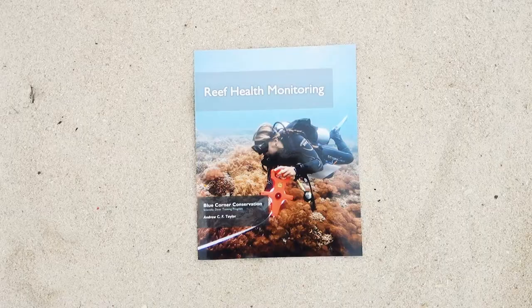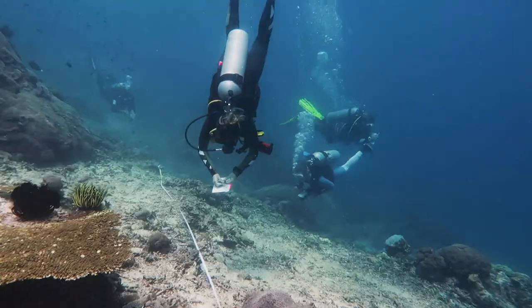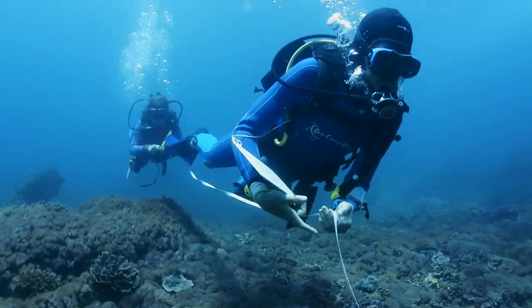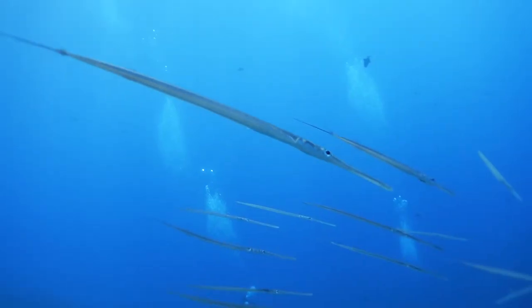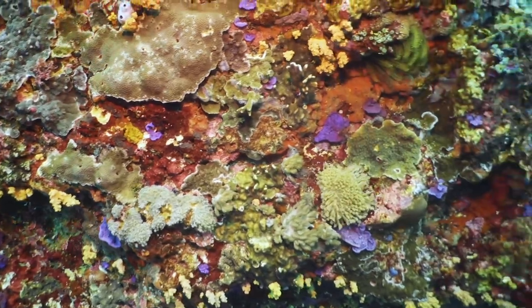Then we get into some reef health monitoring for one of the modules. In that we're doing surveys of how healthy the reef is — we do some reef check surveys as well as other methods for reef health monitoring. We go over fish identification, methods for counting fish, methods for looking at coral health and coral diseases.